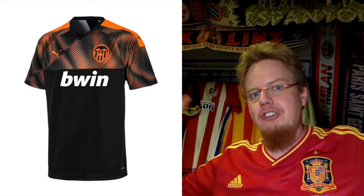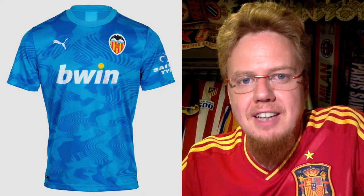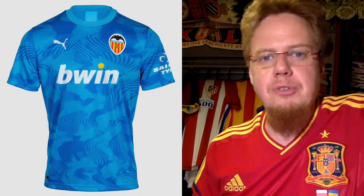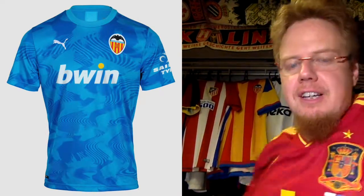The away jersey, however, is truly awful — black and then this psychedelic orange-black pattern up top where you can't even make out the crest and the Puma logo. That's one of the worst choices this season. I'm going to give this one star. I don't like orange and black together — I like orange better with white. Absolute mess, sorry Puma. The third jersey though is nice — I like the light blue with a swirly camouflage pattern on there. The crest pops nicely, the sponsor is in full color which makes sense. This is my favorite Valencia jersey overall — seven stars.